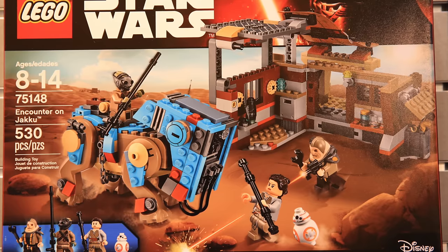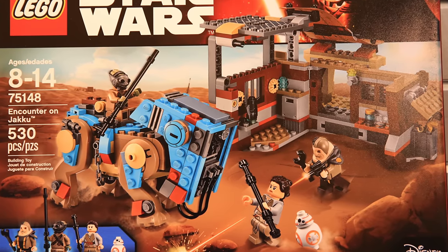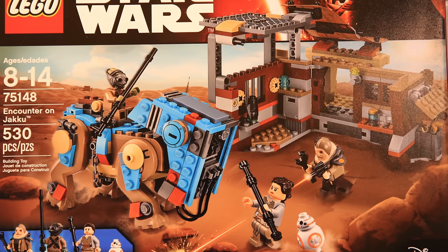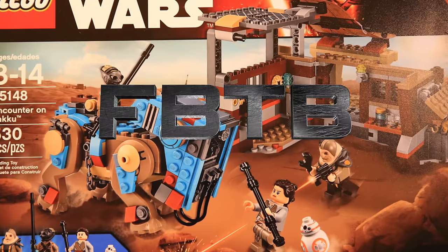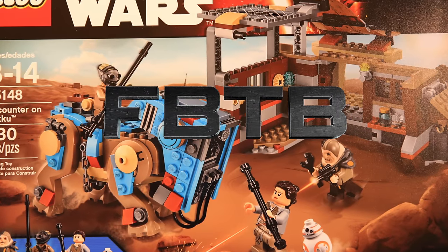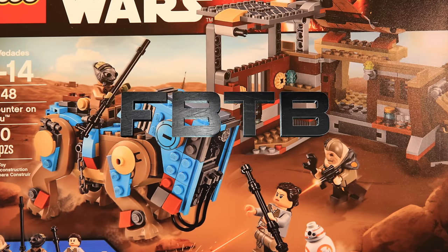Good morning my friends, my name is Fabri and today we've finally got some incredible pictures of LEGO Star Wars 2016 Summer Sets. All the pictures are courtesy of Brick to Bottoms, so check out their amazing website for more articles and information. I'll leave the link in the description.